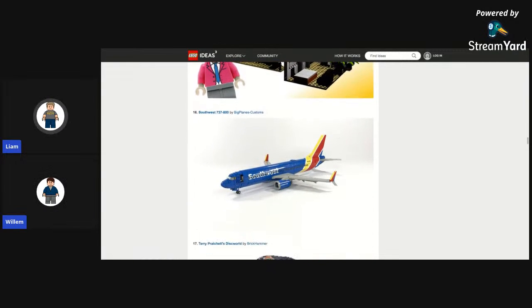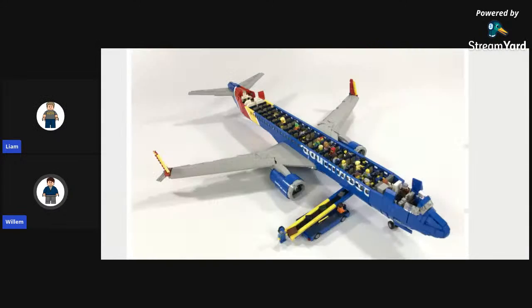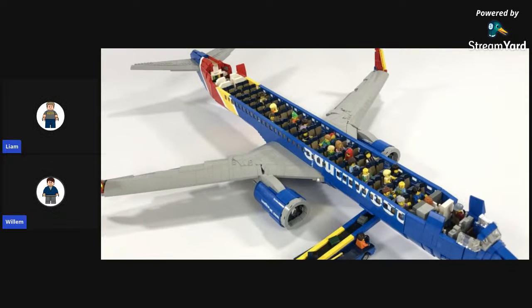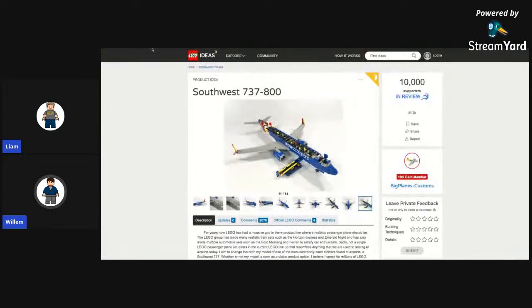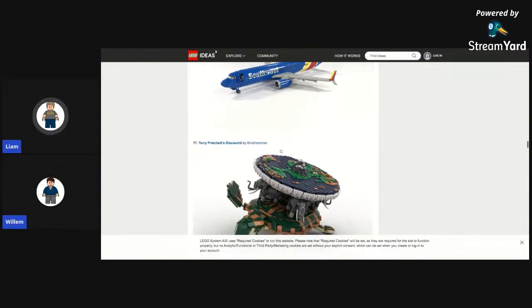And the Southwest 737-800 by Big Plains Customs — I want this to happen, that'd be sick. This is amazing — it's a full plane. This would be amazing to have just for a full display. It'd be very expensive but awesome. You can stack it with minifigures. If you ever want to build an actual airport for a city, this would be incredible. I hope that gets made.